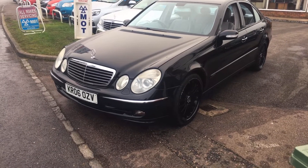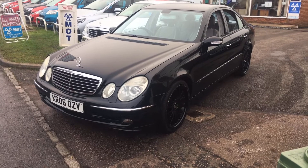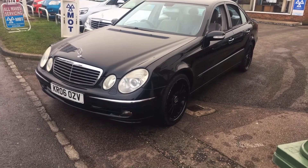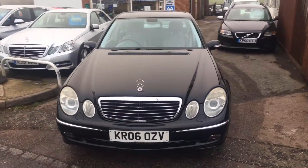This is automatic and petrol engine, has some service history as well. It's a classy car, 2006 on an 06 plate, very smart in black with black alloys.